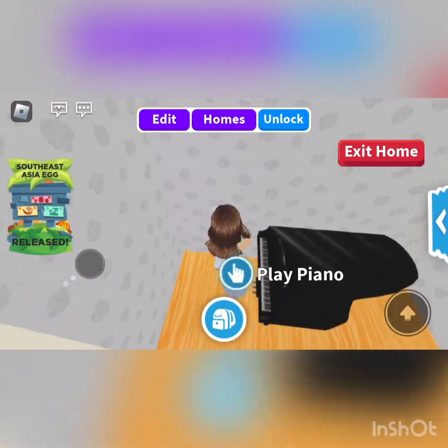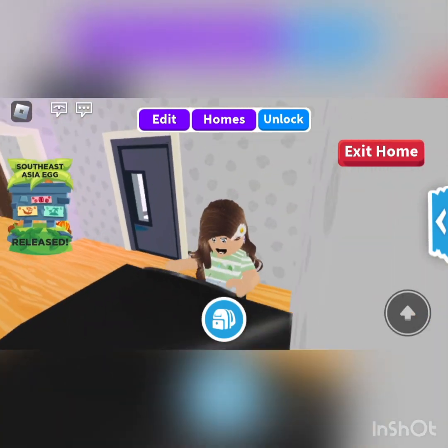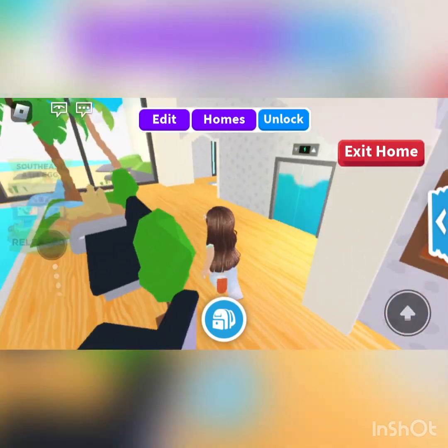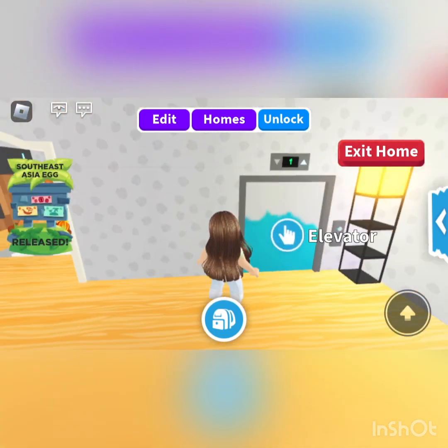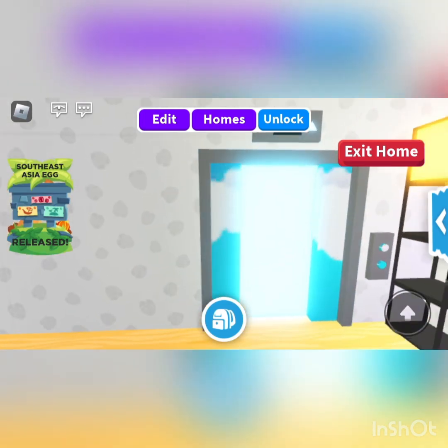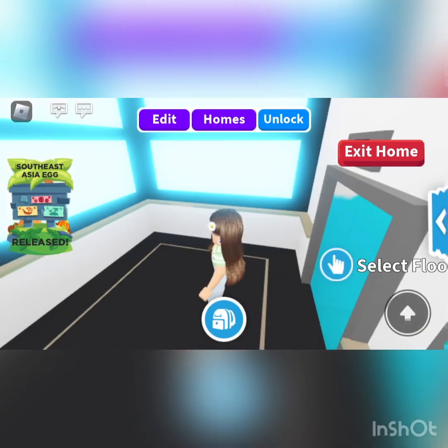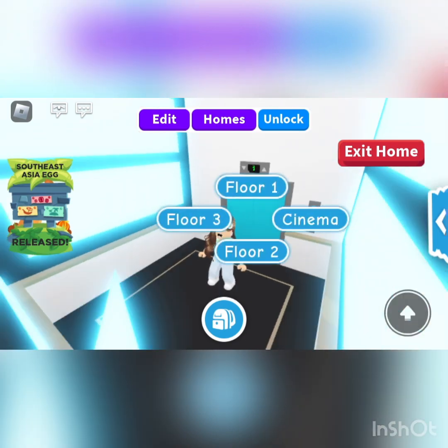Now let's go check out the amazing upstairs area. Let's head to the elevator. Here's the elevator. There are four floors technically you can go check out. Let's go check out floor two because this was floor one.